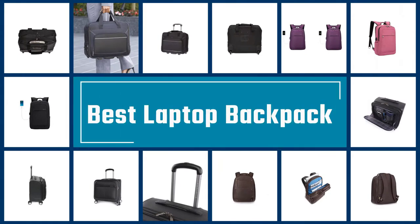If you are looking for the best laptop backpacks, here is a collection you have got to see. Let's get started.